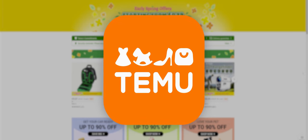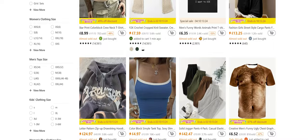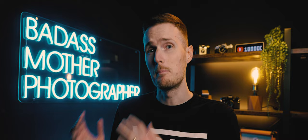Temu is one of the biggest e-commerce stores on the planet and they literally sell just about every kind of item you can imagine, from clothes to kitchenware to even photography gear. What makes Temu slightly different is that you can actually purchase products directly from the manufacturer, which means the prices of some items are just insanely low compared to what you would usually expect to pay elsewhere.